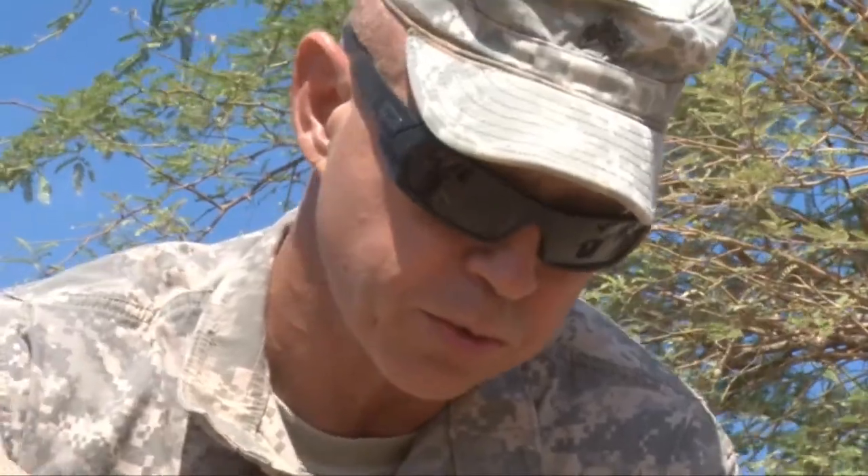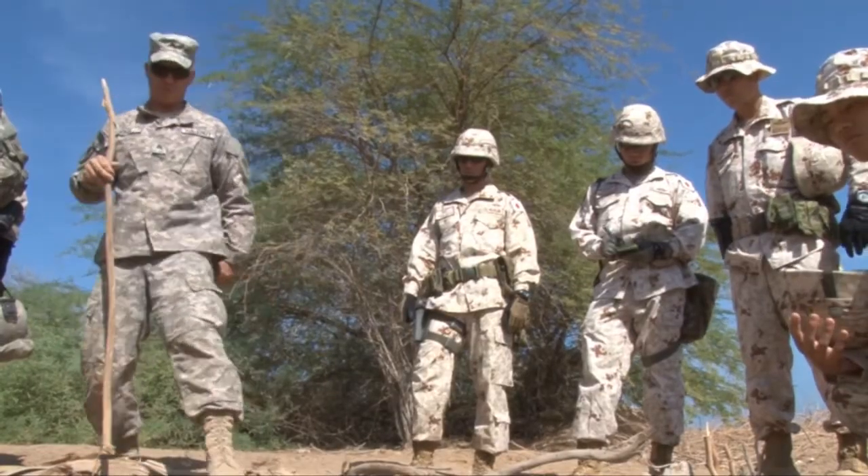For Combined Joint Task Force Horn of Africa Public Affairs, I'm Petty Officer Cody Boyd.